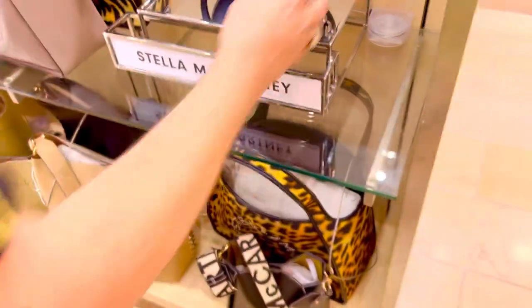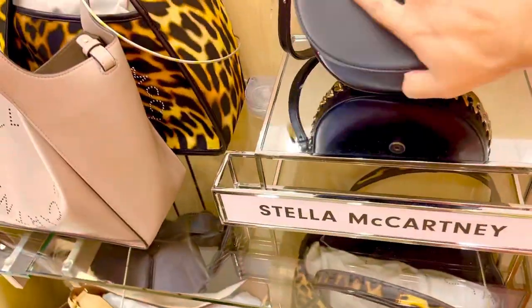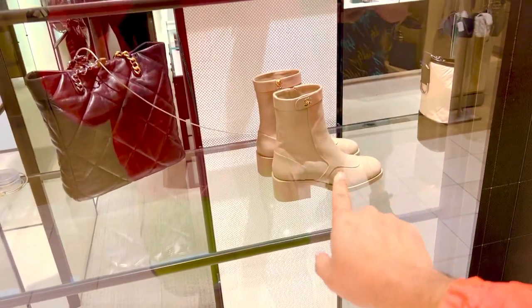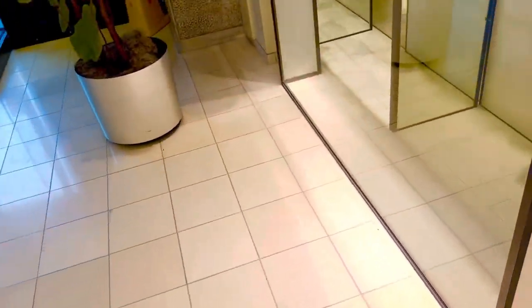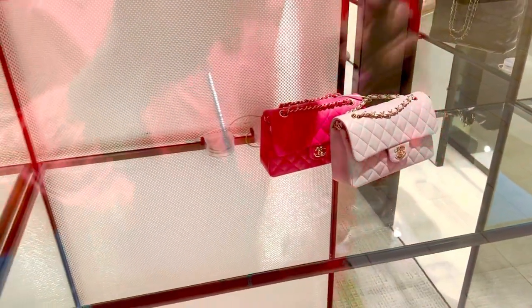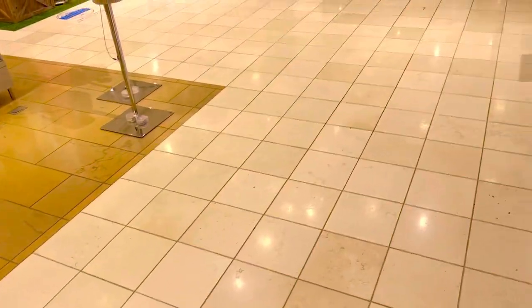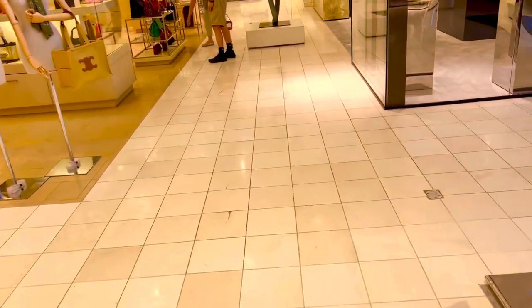Stella McCartney — do you know Stella McCartney? Oh, here's the Chanel store! Look — Chanel has that tiger! You got some Chanel boots right here, let's see. Look at these Chanel bags — they haven't been able to sell that bag in years. Wait, is that Saint Laurent? Oh my god, I have to see this.